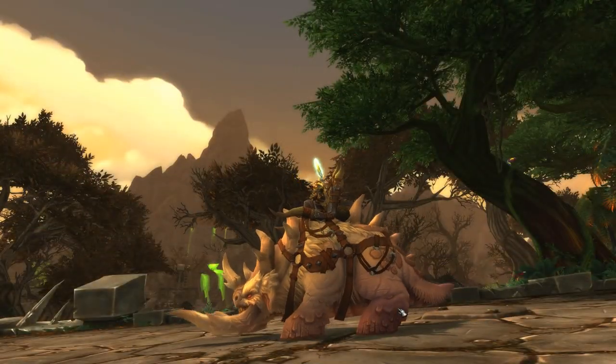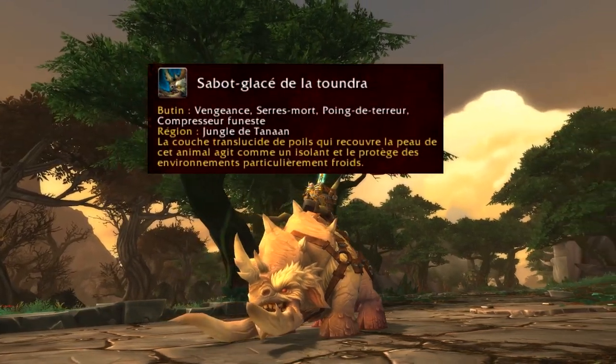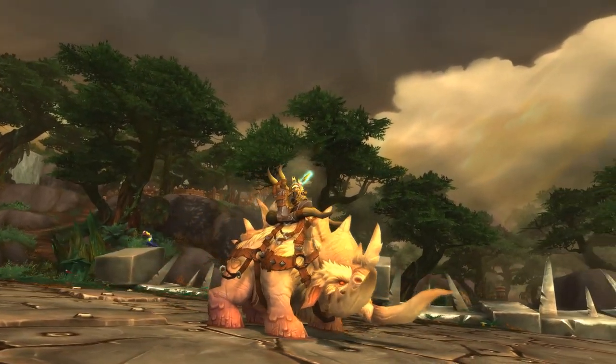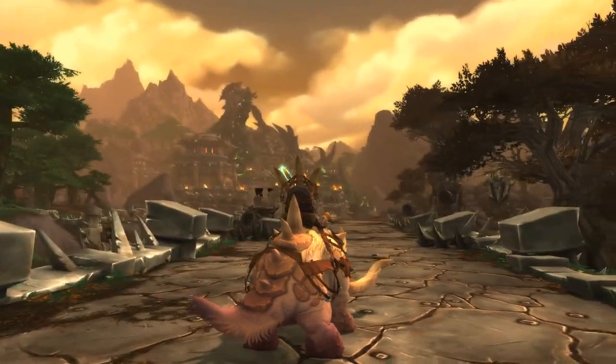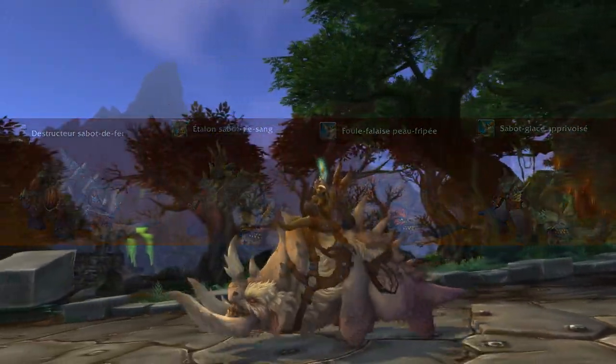Our second mount is the Sabots Glacés of the Tundra. The translucent layers of fur covering the hide of this animal act like an insulator and protect it in particularly cold environments. A mount adapted to the ridges of Frostfire and the surroundings of Nagrand. For information, it also exists in 4 other color variants.